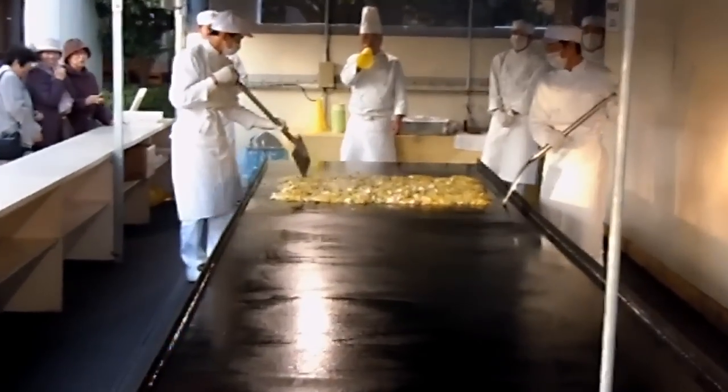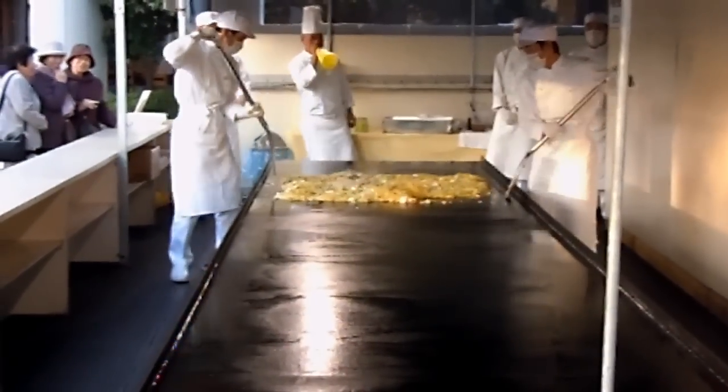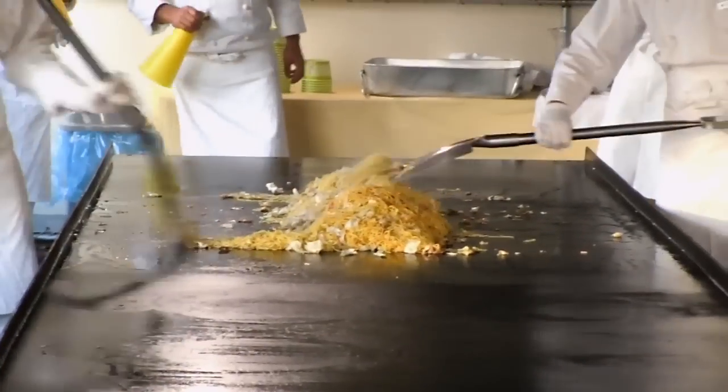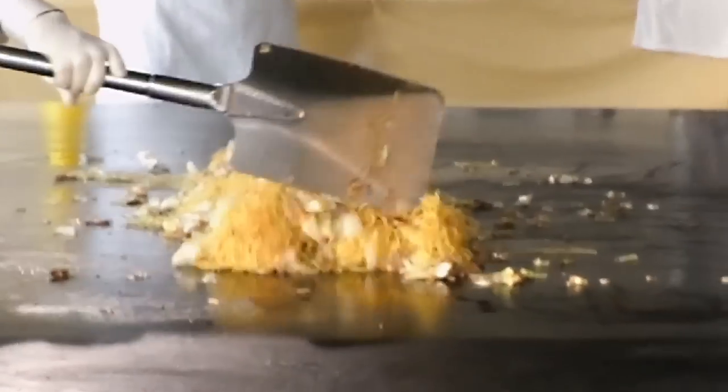Hey guys, another quick video for the food and eating in Japan playlist. I've showed you yakisoba before but it wasn't quite like this.